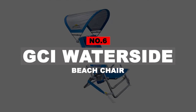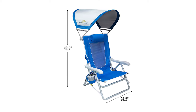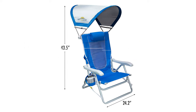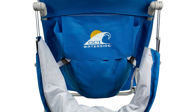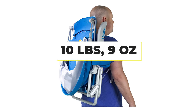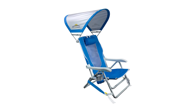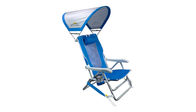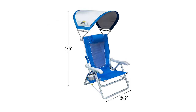Number 6: GCI Waterside Beach Chair. Rest easy during an afternoon beach nap in this GCI Reclining Canopy Beach Chair. The four-position backrest moves however you like it, and the adjustable sunshade covers you with UPF 50+ protection. It has a sliding table to keep your drinks and bits and bobs nearby, and a padded headrest for extra luxury. It's a bit heavy at 10 pounds 9 ounces, but supports up to 250 pounds. The only drawback is that it does not have a backpack, but otherwise it's a great chair.